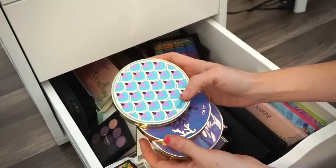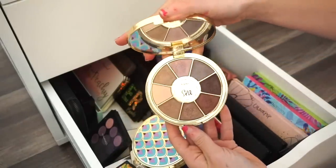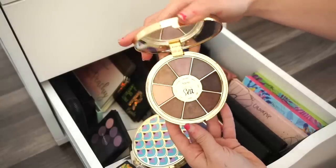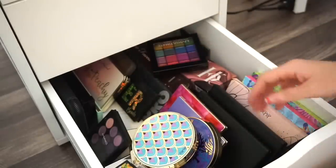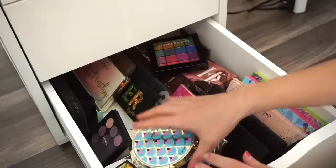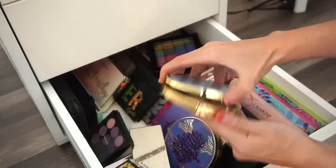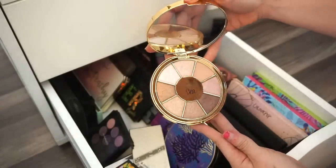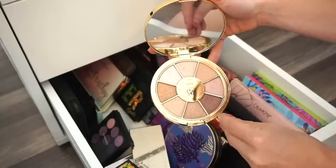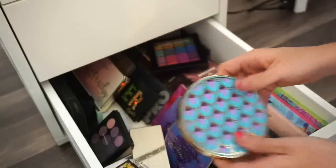Next are the Rainforest of the Sea palettes. The first one I'm getting rid of — I don't use it too much, someone else would enjoy it. Declutter selling pile. The third edition I'm going to move to my highlighter drawer — I think I'll use it mainly as a highlighter palette and can use it on clients too. So I'm keeping that one.